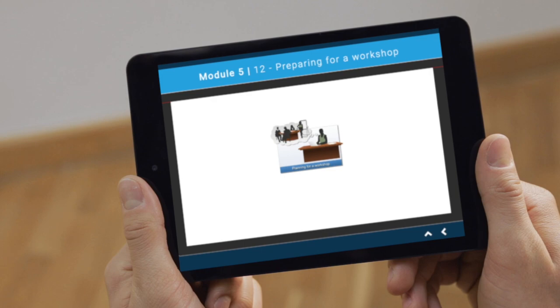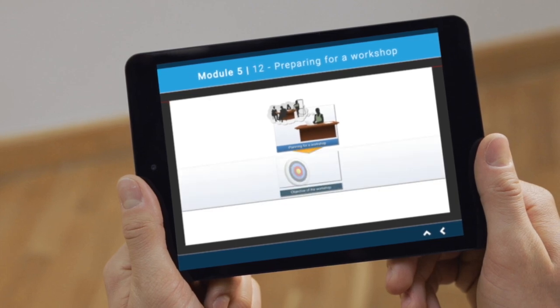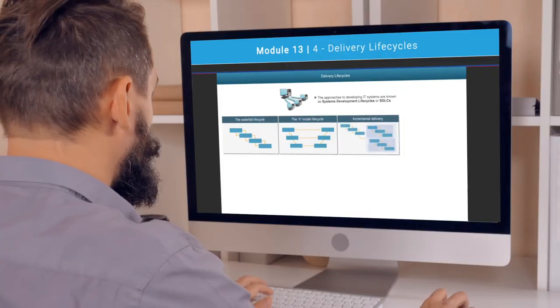There are no entry requirements or prerequisites for this certification. You or your team can study for this qualification in two ways: we can come to you and run the course on site over three days, or you can complete our online course.